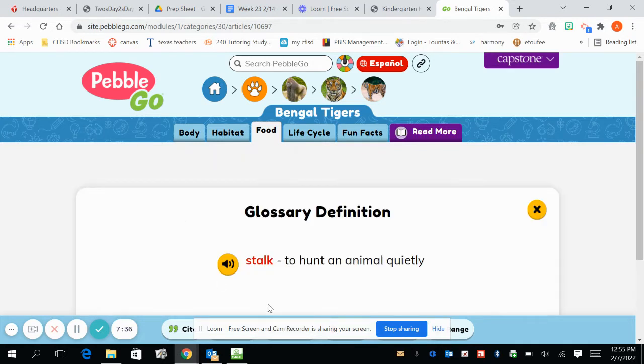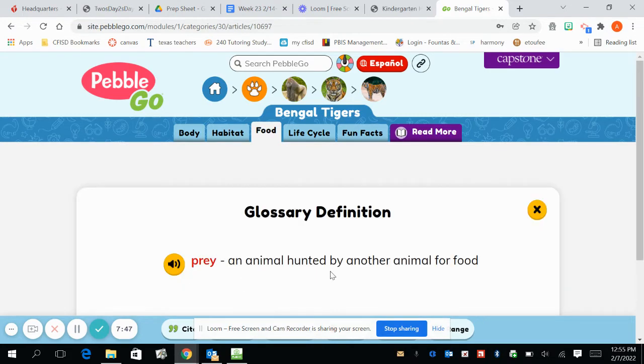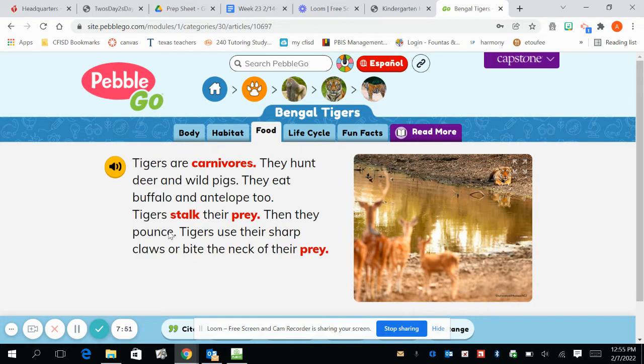They stalk — what does that mean? It means to hunt an animal quietly, because they don't want the animal to run off. They want to make sure they get it — their prey. Remember, we clicked on prey earlier — it was an animal hunted by another animal for food. Then they pounce. Tigers use their sharp claws or bite the neck of their prey. I remember — I learned that word. It's a new word for me, but I learned it. It was an animal that gets eaten by another animal.